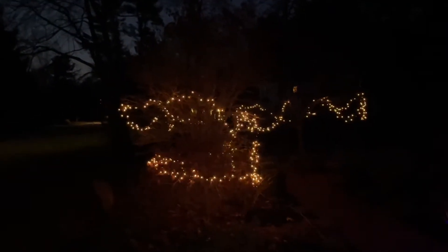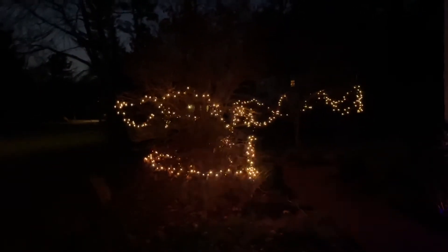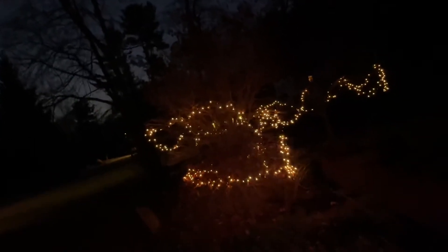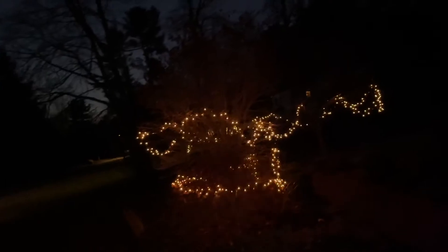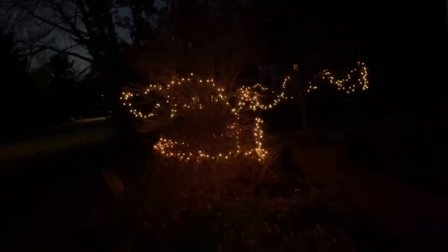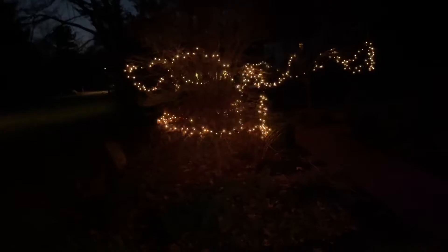I do have flashing bulbs in all these sets, but none of them want to flash today. It's so freezing out. I've got the twinkling set right there — white.